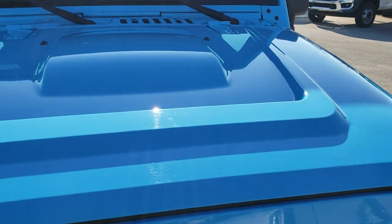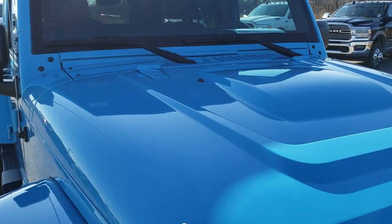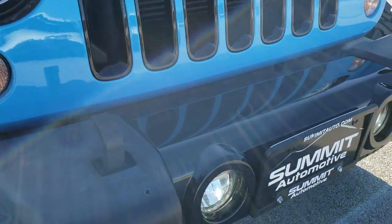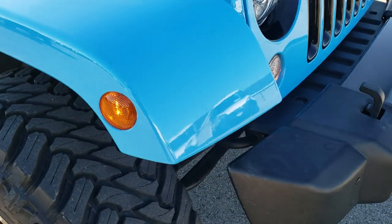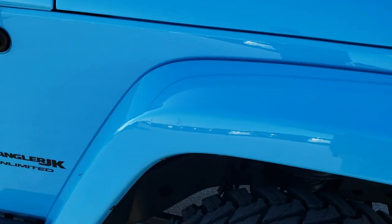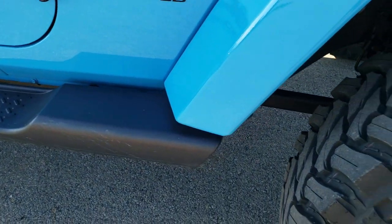The altitude package also gives you the Power Dome hood, the gloss black grille inserts and headlight bezels, and the gloss black middle bumper piece and back bumper piece. Color match fenders — no dents, dings, or scuffs on that fender.